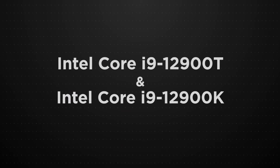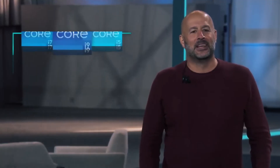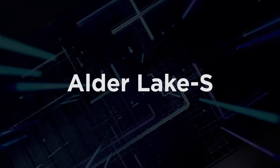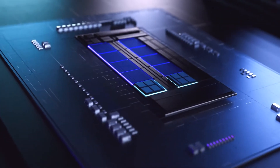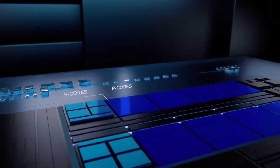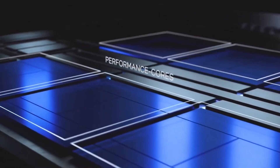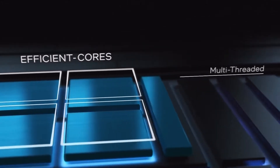Intel Core i9-12900T and i9-12900K CPUs. Not so long ago, Intel presented a new 12th generation of Intel Core processors codenamed Alder Lake S. One of the special features of the new CPU generation is hybrid technology, which allows the combining of two absolutely different types of cores in one. All Alder Lake CPUs are built to combine powerful high-performance P-Cores (Golden Cove architecture) and energy-efficient E-Cores (Gracemont architecture).